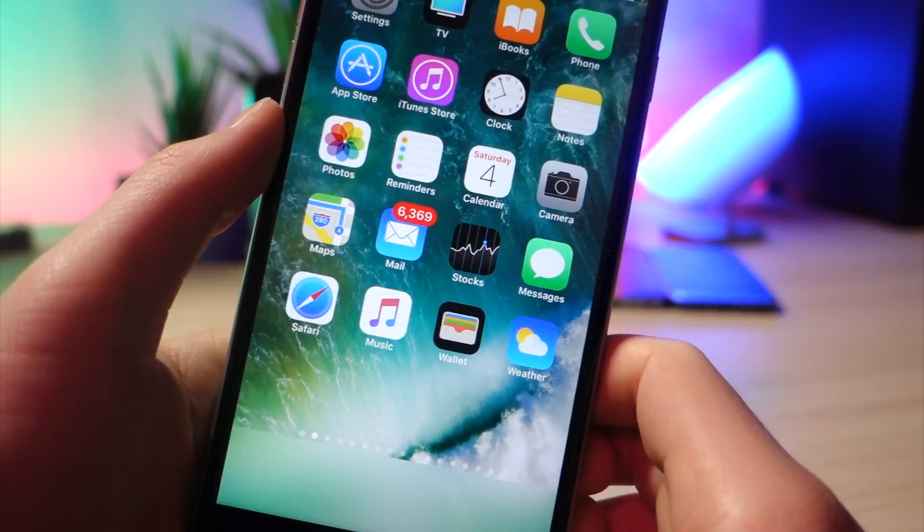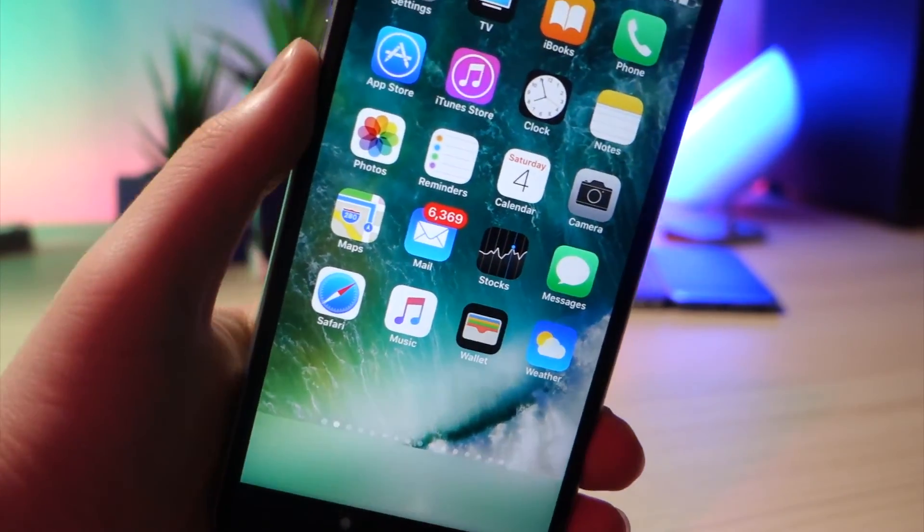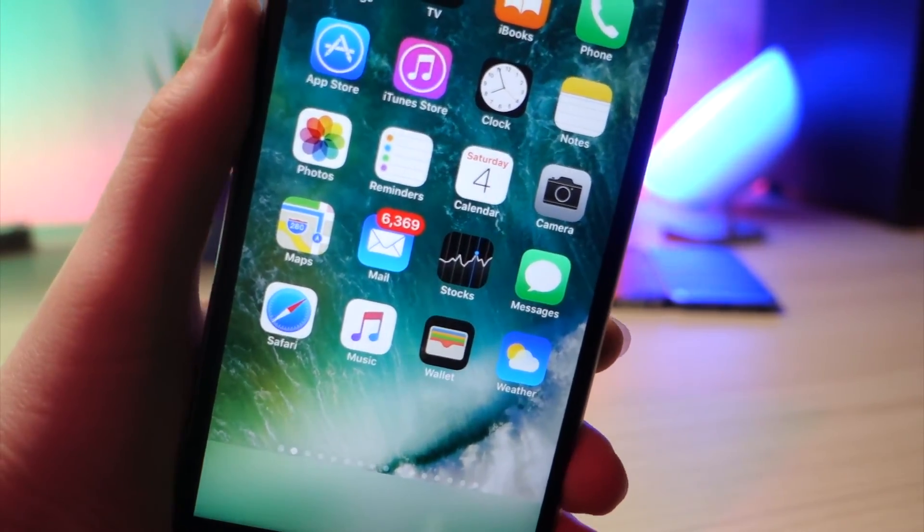Anyways, that's about it for today. I'm going to be doing more of these iOS update videos. I'm still going to have my usual videos. Thank you so much for watching, and as always, peace.